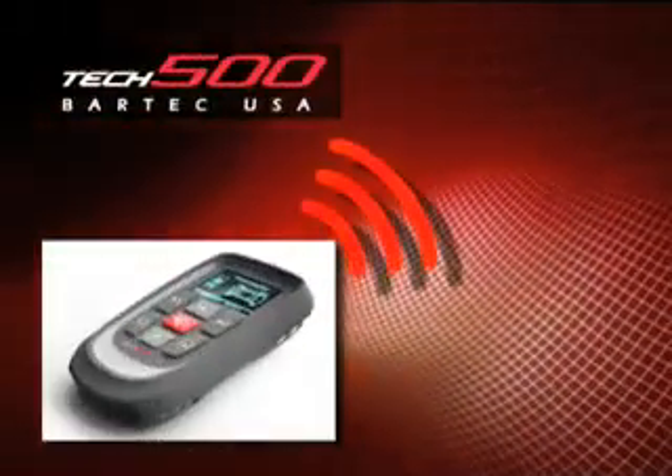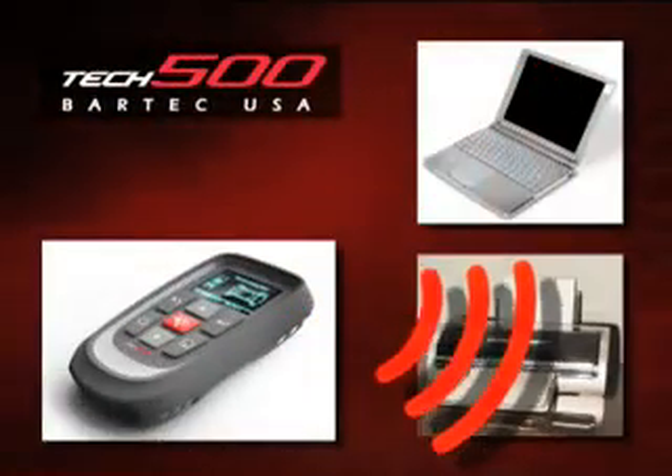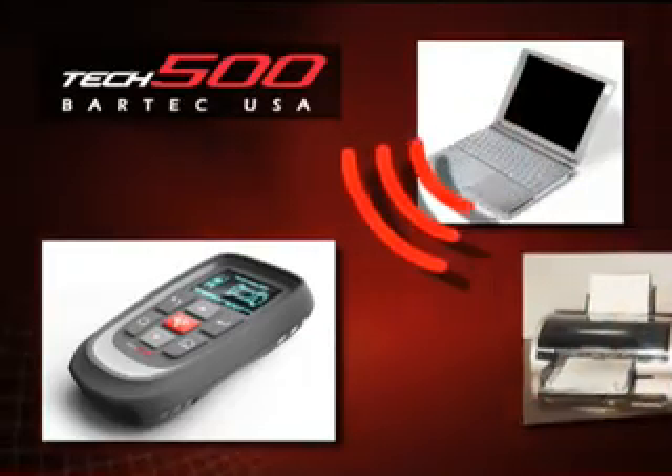Seamlessly and wirelessly transmit audit reports to your PC workstation or printer. Even update the tool wirelessly. Gone are the days of connecting to a PC to extract critical TPMS information.